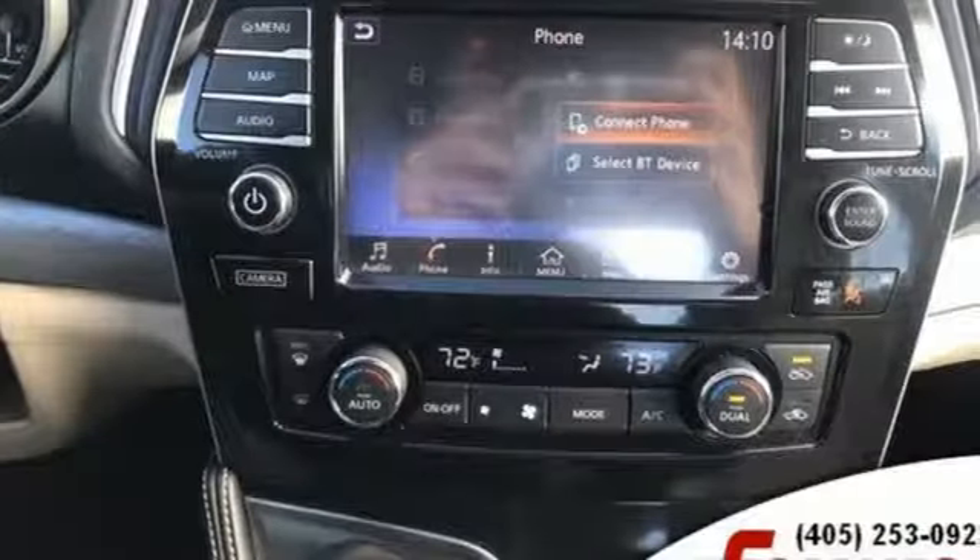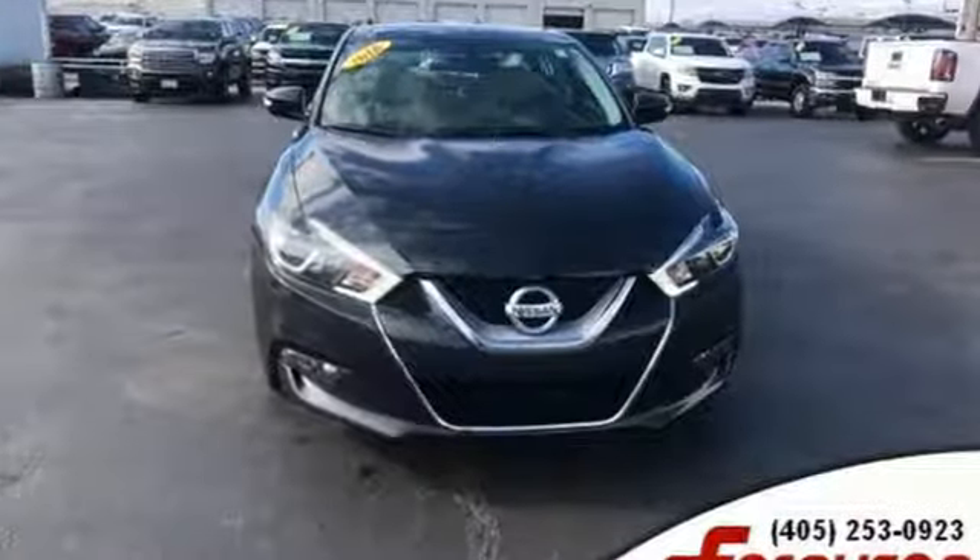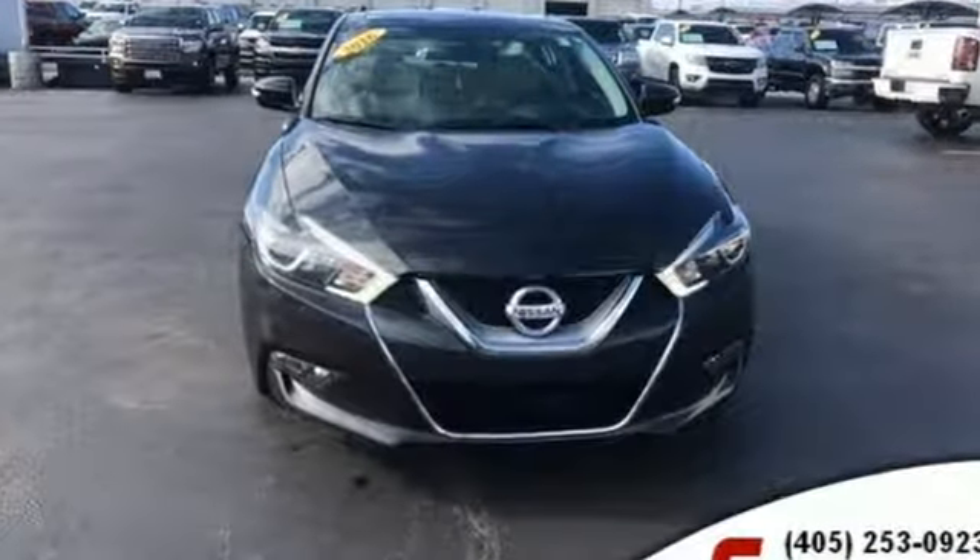Automobile calls it powerful, commodious, smartly outfitted and ergonomically top notch. Nissan, built for the human race. Take it for a test drive today.